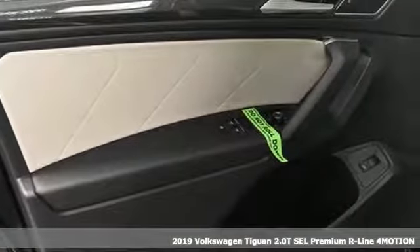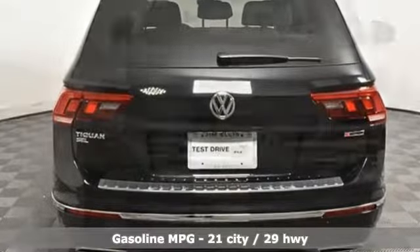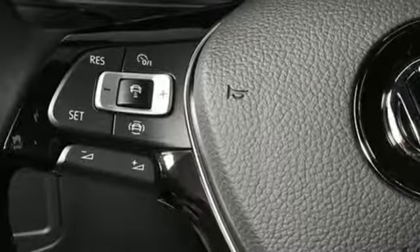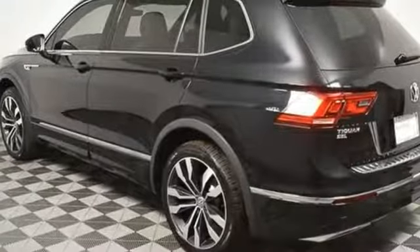It comes with all the amenities you need: intercooled turbo inline four-cylinder engine, front heated leather bucket seats, streaming audio, configurable instrument gauges, dual zone climate control, doors and push button start proximity key, external memory control, hands-free lift gate, remote engine start, and power heated mirrors.